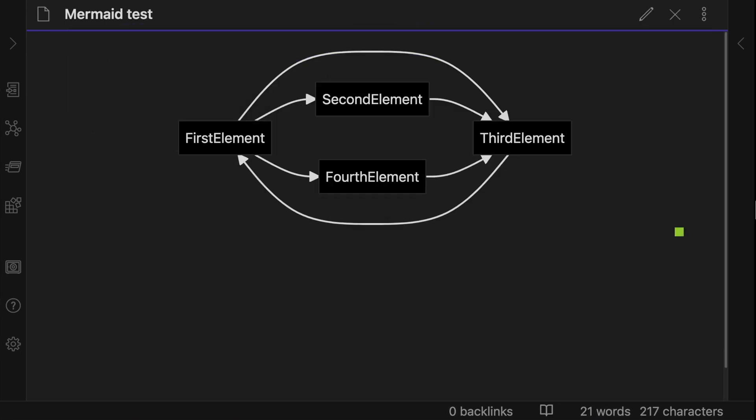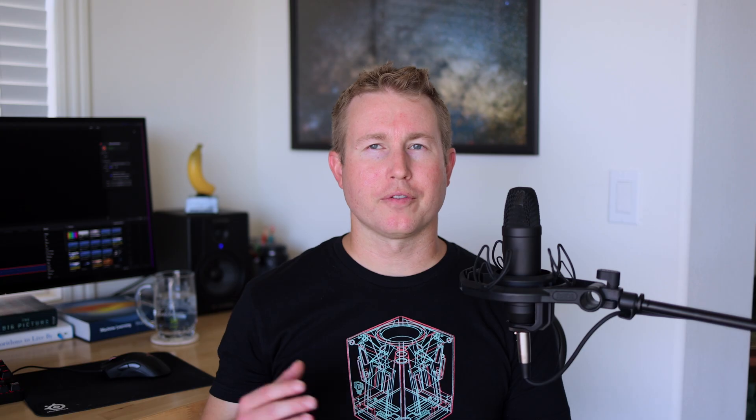Code-based diagrams are really useful because if I get some feedback in a design review from my team, I can just go and change one or two lines of code and get a new diagram immediately, instead of going into Photoshop and deleting stuff and realigning everything. It's just much easier to iterate on diagrams when they're generated from code.